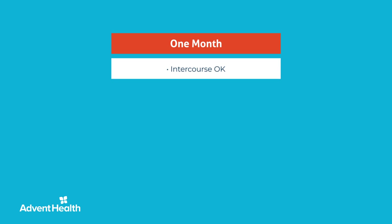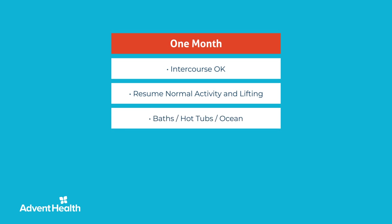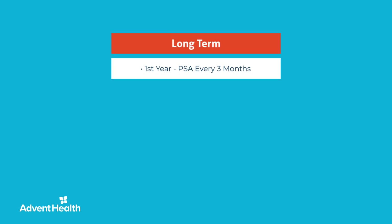After the first month, you may begin to attempt sexual intercourse. Start increasing your normal activities and the amount you lift. If you notice blood in your urine, you need to reduce activity until it clears. You may also take baths and go into hot tubs or the ocean starting at six weeks postoperatively.